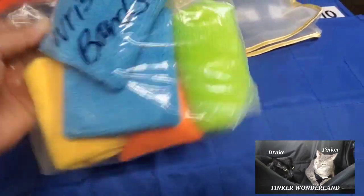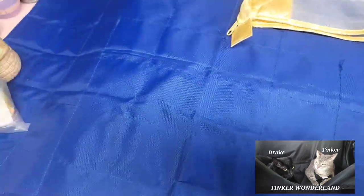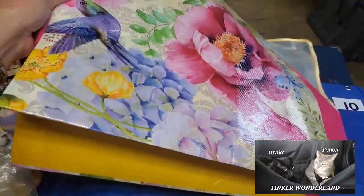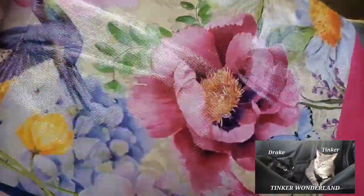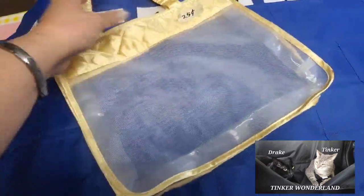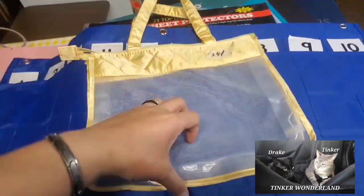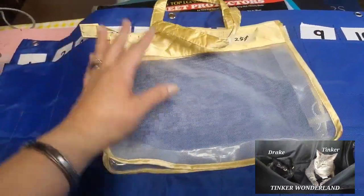I got four pairs here — green, blue, orange, and yellow — and I only paid 25 cents for this one. They also gave me this beautiful shopping bag they put everything in, which is really kind. Next item I got is this beautiful transparent tote bag or mesh bag for 25 cents. I love clear bags where I can see what's inside.